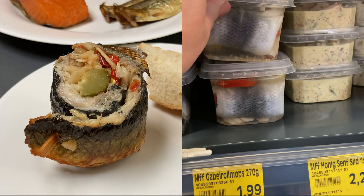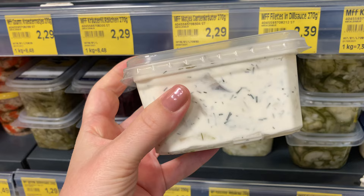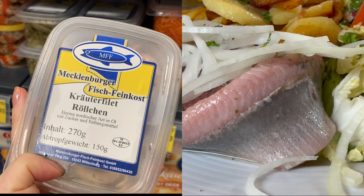For example, potato salad with dill, rollmops which is a pickled herring filled with some vegetables, but also standard pickled herring, pickled herring salad with dill, and cream herring in oil with herbs.